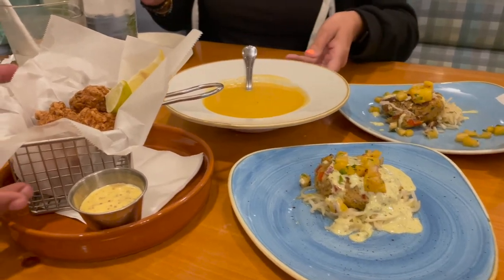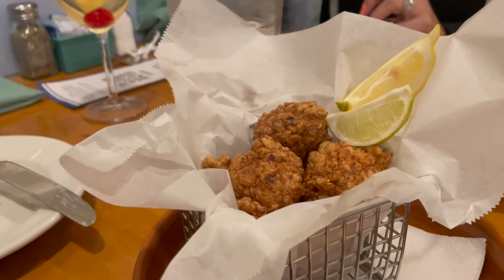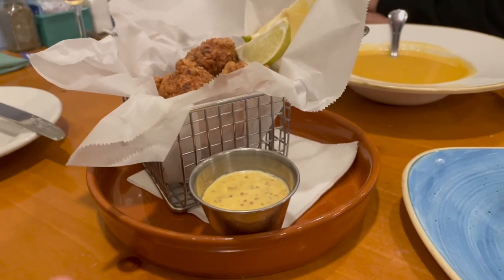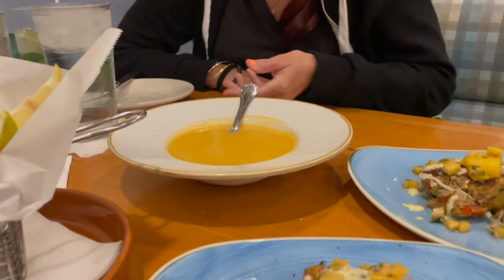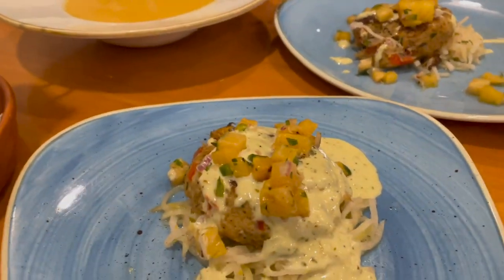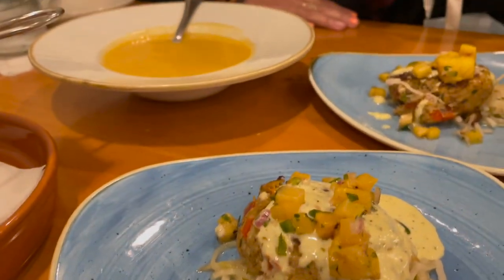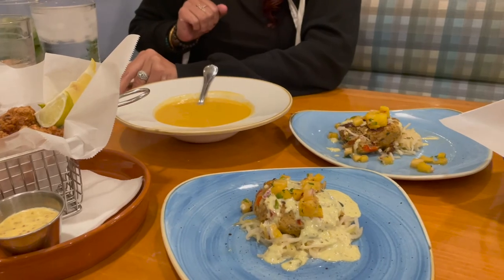We got our appetizers at the table. These are the shrimp fritters — look how delicious. You got a nice piece of lemon and lime and a honey mustard dipping sauce. Back there is the cheddar ale soup, and that looks great as well. And then we also have two crab cakes — look at those little pineapple pieces there. It's pineapple — sweet. Let's dig in!